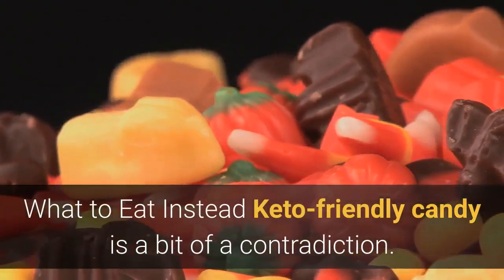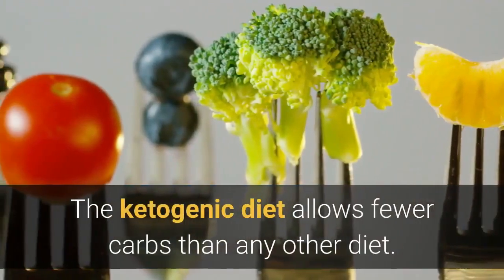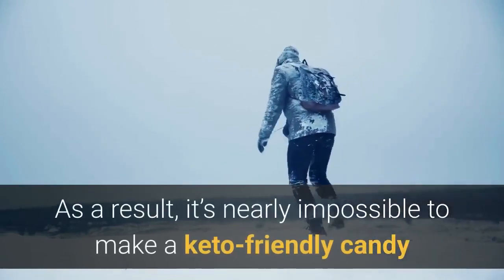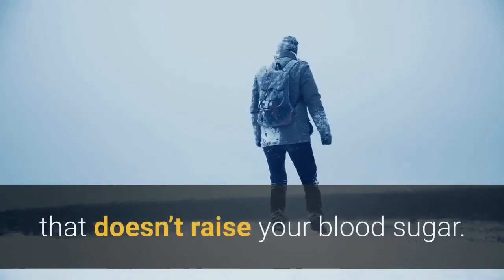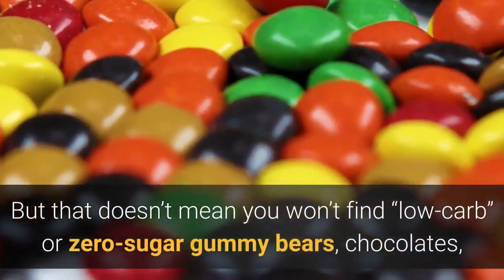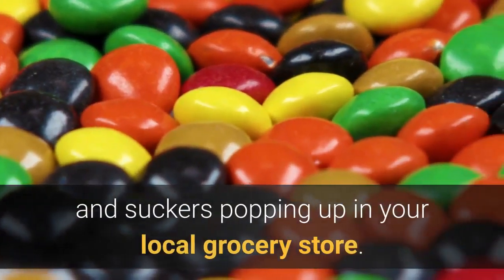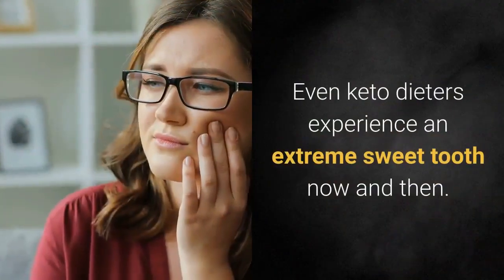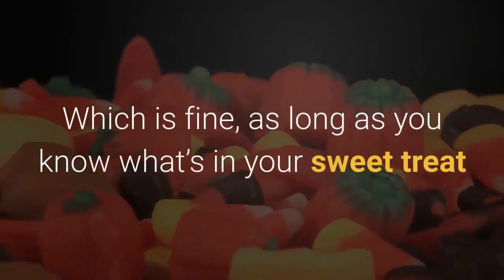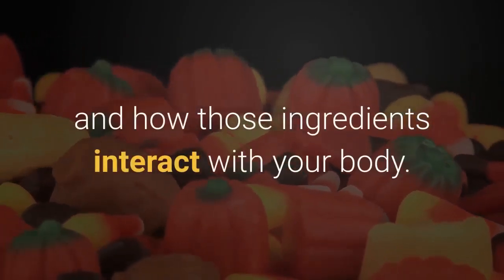Keto-friendly candy is a bit of a contradiction. The ketogenic diet allows fewer carbs than any other diet, making it nearly impossible to make a keto-friendly candy that doesn't raise your blood sugar. But that doesn't mean you won't find low-carb or zero-sugar gummy bears, chocolates, and suckers popping up in your local grocery store. Even keto dieters experience an extreme sweet tooth now and then, which is fine as long as you know what's in your sweet treat and how those ingredients interact with your body.